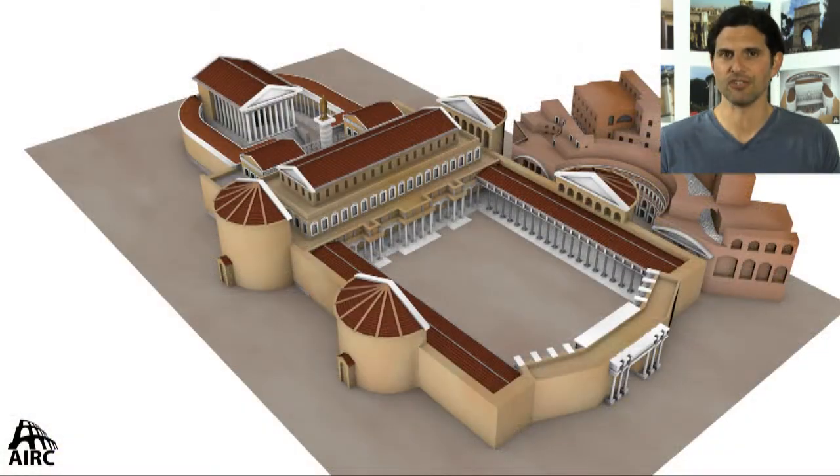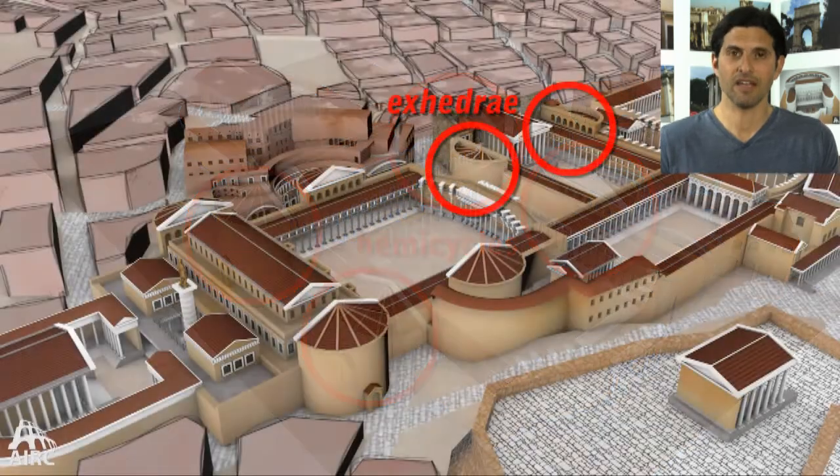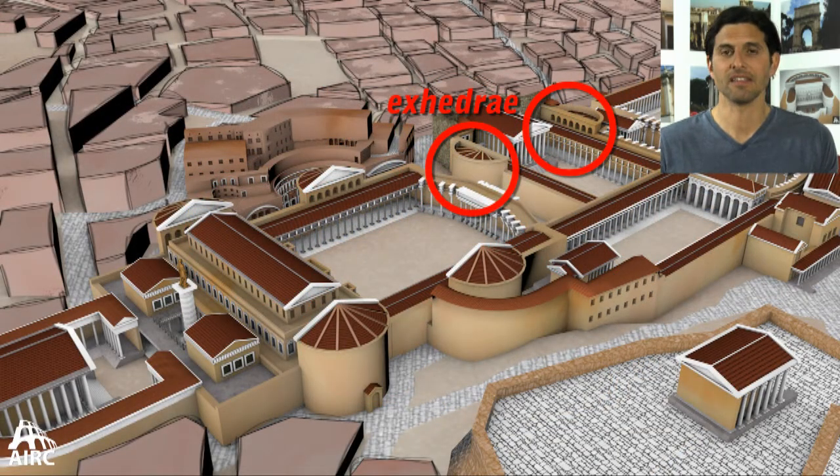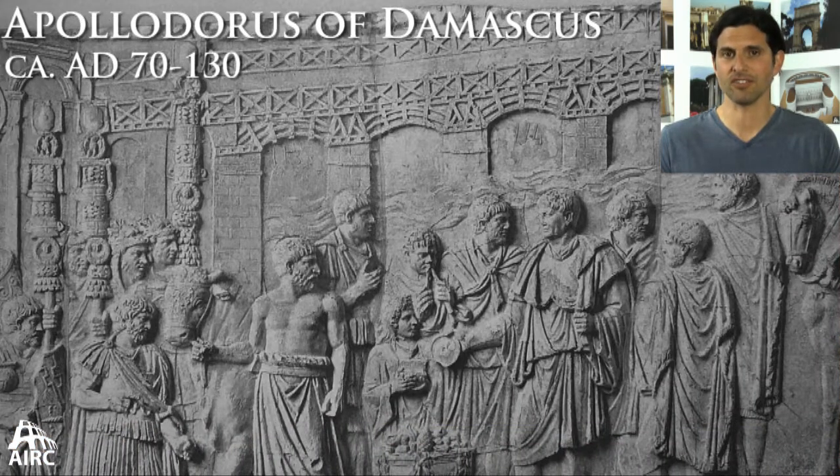Many architectural features of the Forum of Trajan mimic and echo features from previous forums, such as the hemicycles that appear on either end of the Basilica Ulpia and even along the Forum Piazza itself. They copy or replicate the exedrae and apses that take place in the Forum of Augustus.